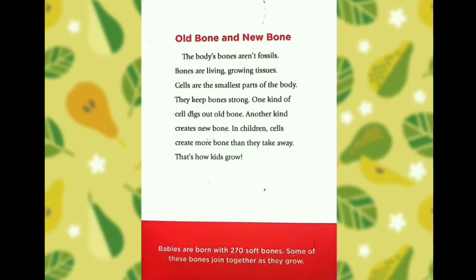Old bone and new bone. The body's bones aren't fossils. Bones are living, growing tissues. Cells are the smallest parts of the body. They keep bones strong. One kind of cell takes out old bone. Another kind creates new bone. In children, cells create more bone than they take away. That's how kids grow.